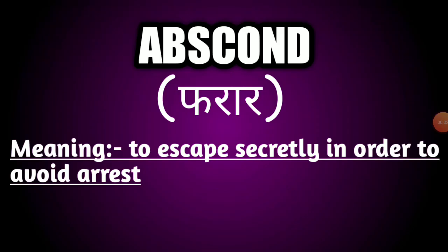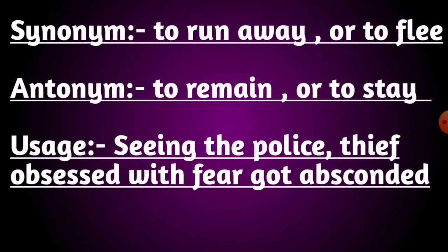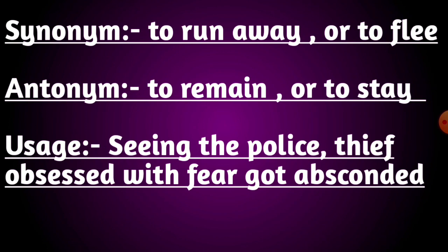Our first word is abscond. The meaning of this word is to escape secretly in order to avoid arrest. Its synonyms are to run away or to flee. Its antonyms are to remain or to stay. Usage: seeing the police, the thief, obsessed with fear, got absconded.